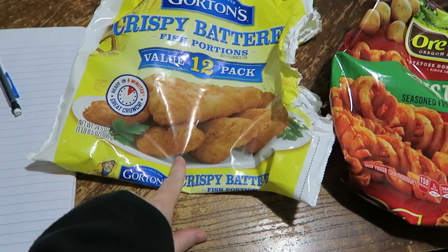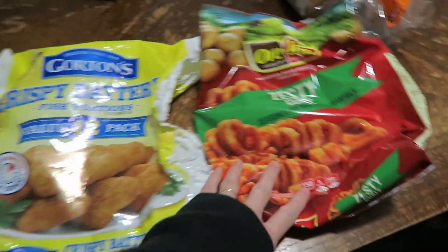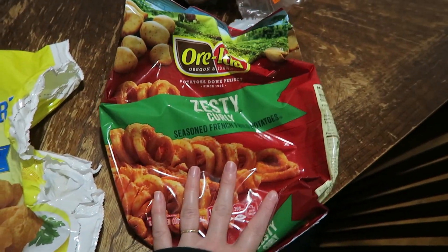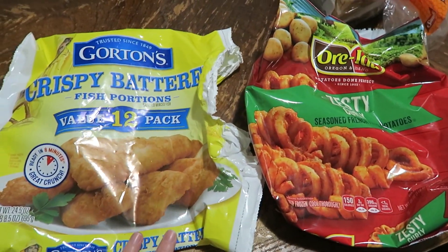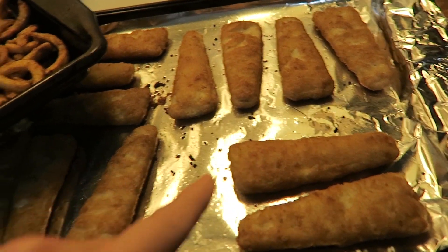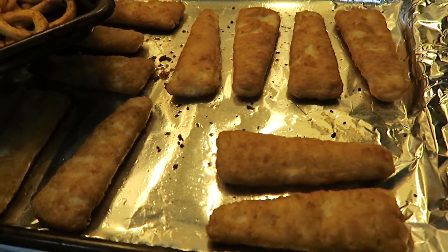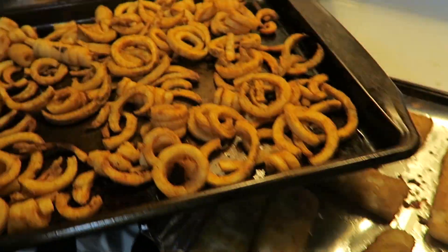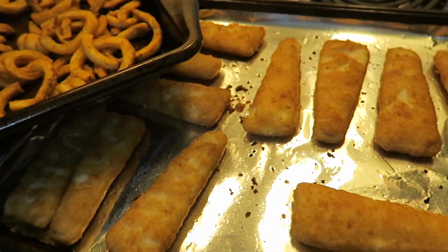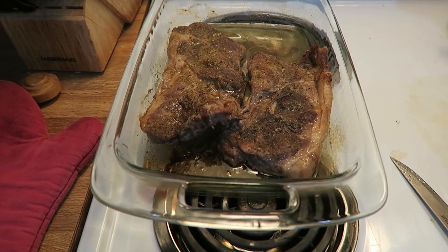Hey everyone, it's Wednesday. Tonight we're going to have these crispy battered fish portions. Matt picked these up when he went to do a store run for us. We also picked up a bag of zesty curls, and we're going to have those with some steamed broccoli. Here are the fish fillets after they came out of the oven, and the curly fries are right here. I always try to do breaded meat onto aluminum foil — I don't do that for the fries. The broccoli is still going in the microwave.